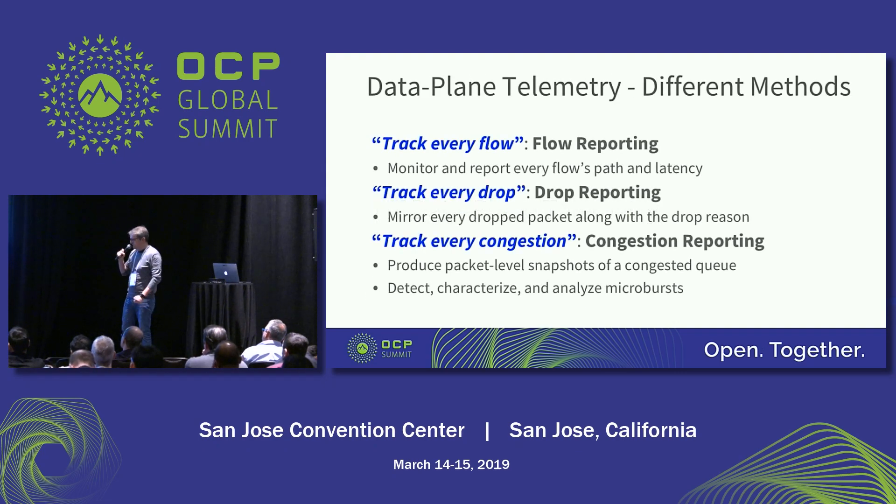So let's talk about telemetry. There are multiple different things we can do. With INT, we can do flow reporting — track path and latency overflow. We can also track packet drops, which, believe it or not, is the worst thing that can happen and something customers are always interested in. They may not be interested in flow tracking, but all of them will be interested in tracking drops. We can give a lot of metadata associated with the drop: not just flagging a drop, but telling you why the packet was dropped, where it was dropped, in which queue, for what reason, and also providing a timestamp so you can correlate these events and build complex analytics.